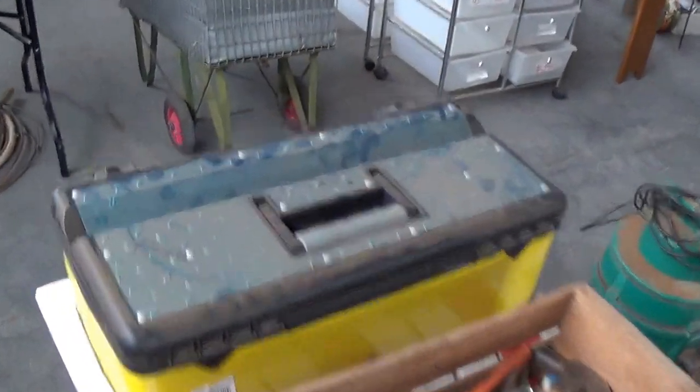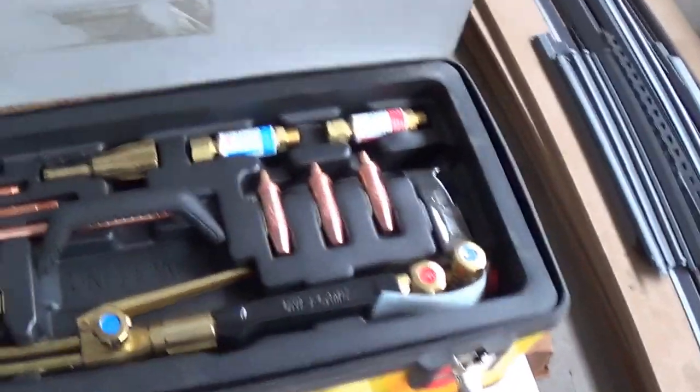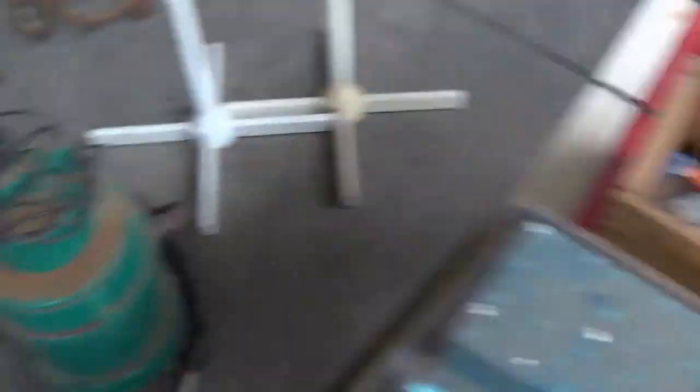Brand new, never been used — oxy set here for you, have a look at that, never been used, still in the box. Going to make plenty of money that one, that's as clean as. Never been used as I said.